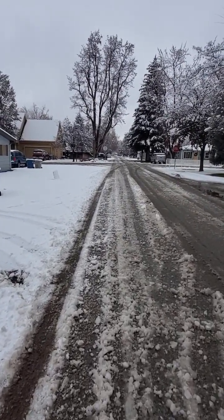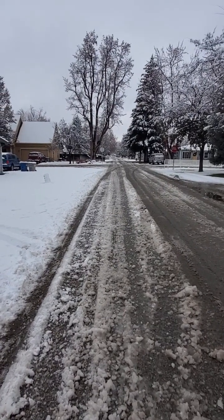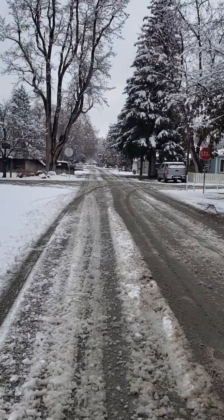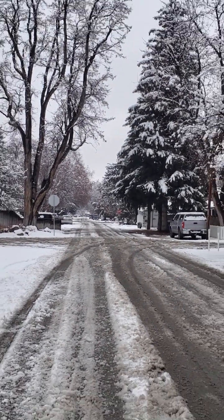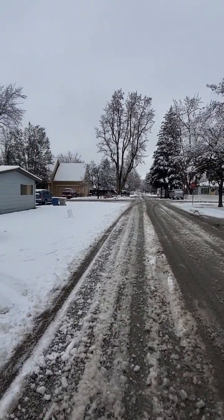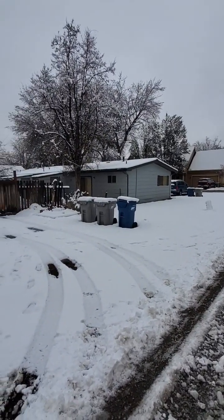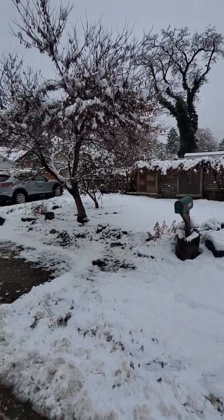I'm in front of this duplex on 31st Street and I just want to give you a feel for the area first. Looking north down 31st Street, we got a lot of snow last night — for Boise anyway, probably three or four inches. This neighborhood is kind of an interesting mix. There's another duplex pretty similar next door, and then this is the place right here.